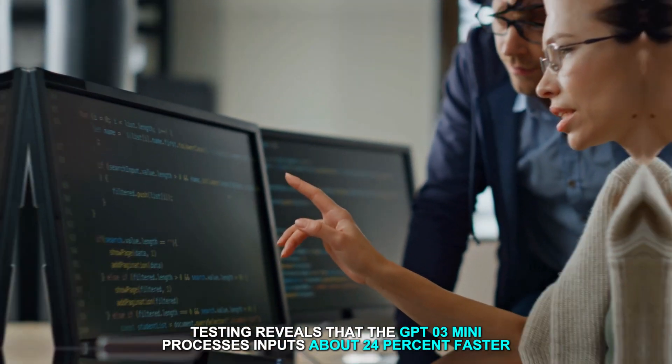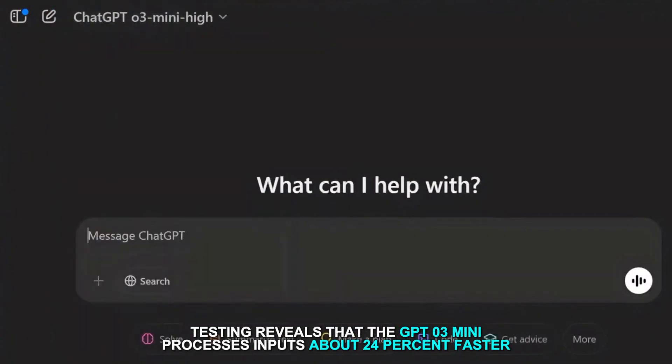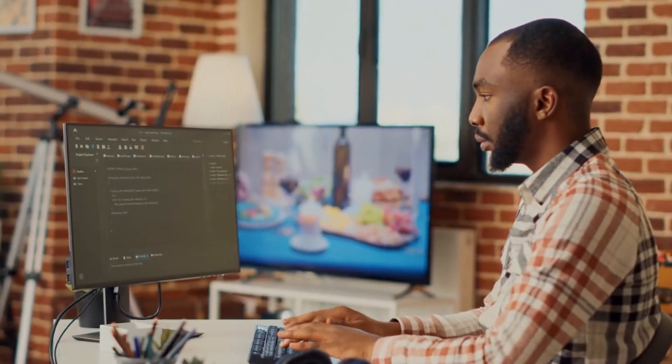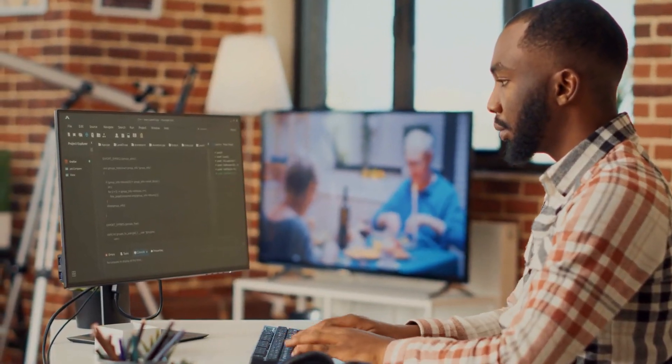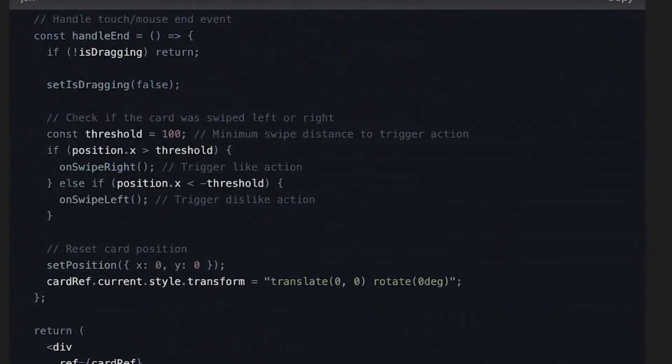Independent testing reveals that the GPT-O3 Mini processes inputs about 24% faster than its predecessor, the O1 Mini. This increase in speed allows for quicker responses, a significant benefit in real-time applications. Accuracy is another area where the GPT-O3 Mini shines.